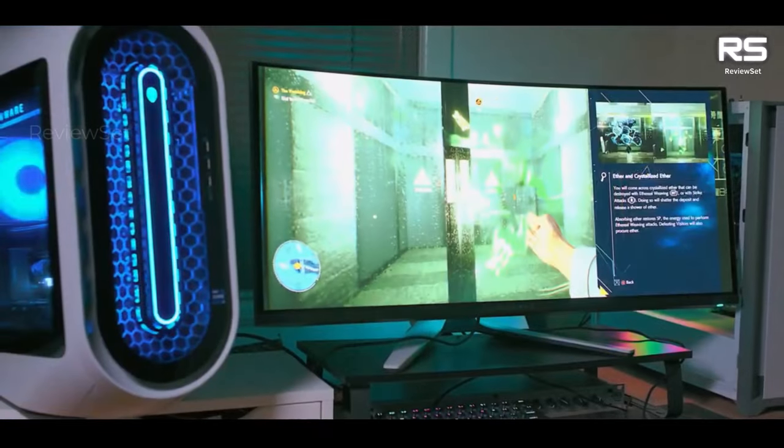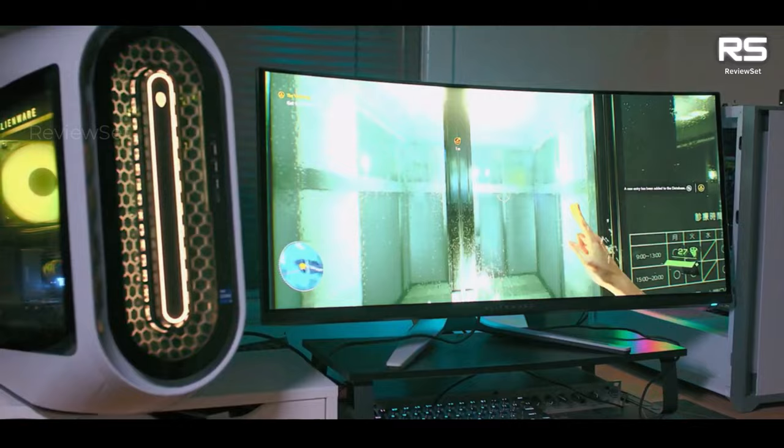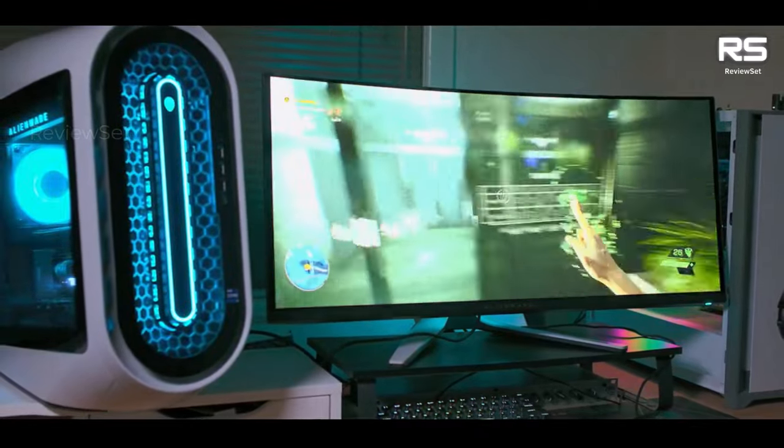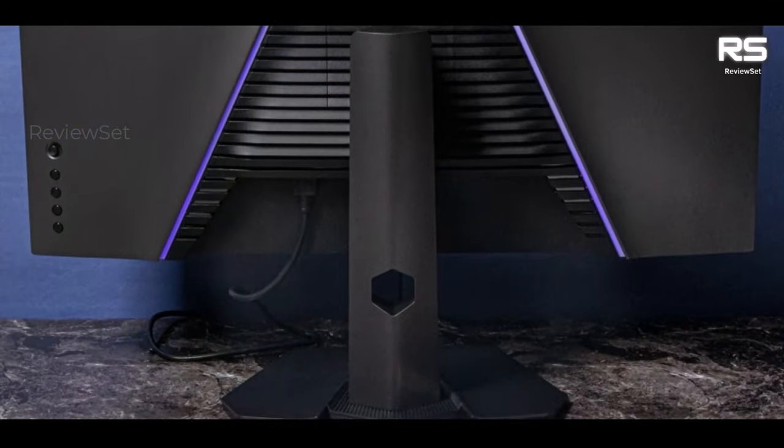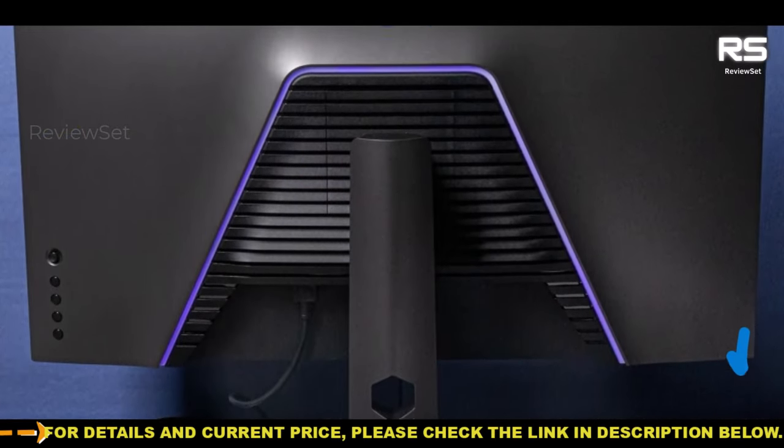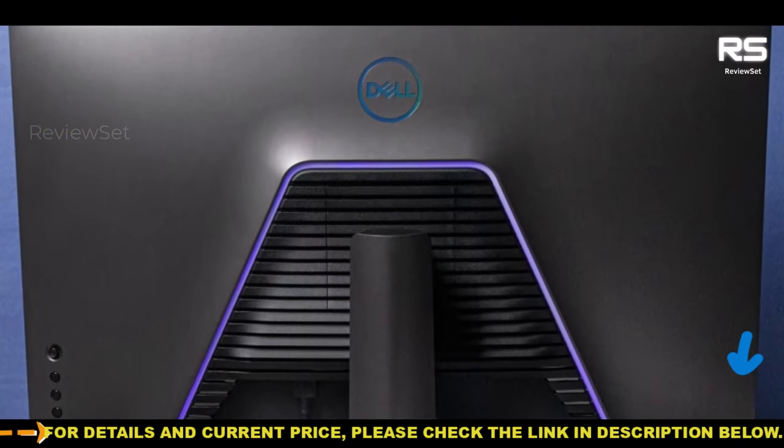The Dell monitor offers a no-nonsense approach to gaming monitor design, focusing on delivering exceptional visuals and performance. Its straightforward design, coupled with its remarkable picture quality and adaptability, make it a strong contender for gamers looking to elevate their PS5 gaming experience.